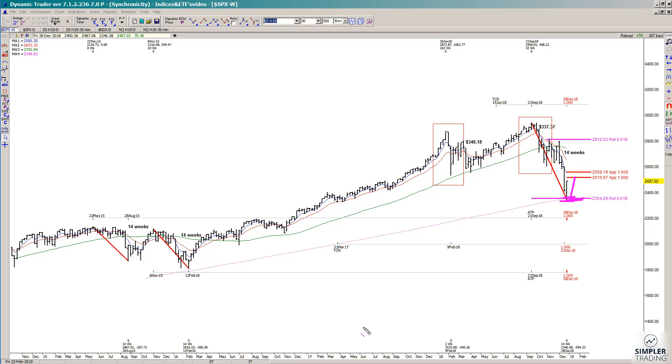We had big resistance that we ran into on the close yesterday in Amazon. Today it declined about $82 from that area, declined into support, then triggered a new buy area, and then rallied 70 bucks. These are crazy swings in this market.